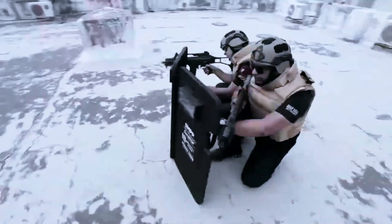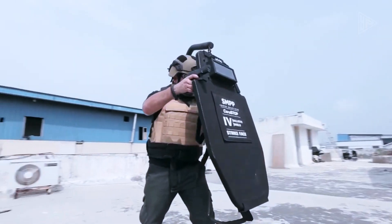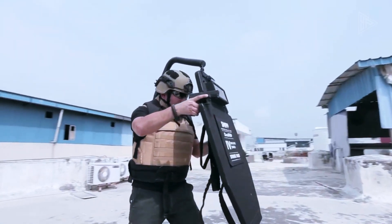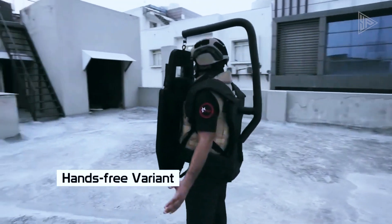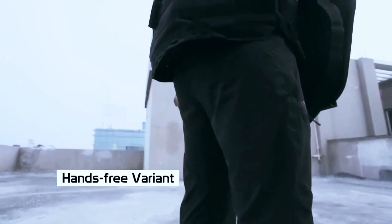It absolutely changes the game with its foam inserts for impact cushioning and strap securing option for hands-free use. It also features an attachment for a shield hanging system that lets officers link several shields together to form a mobile stronghold. Its shape is ideal for standing or sitting shots taken from behind — it's time the defenders received some excellent defense of their own.